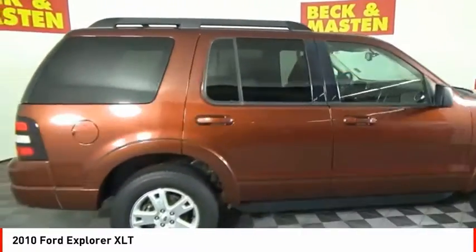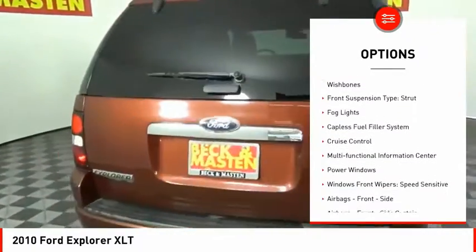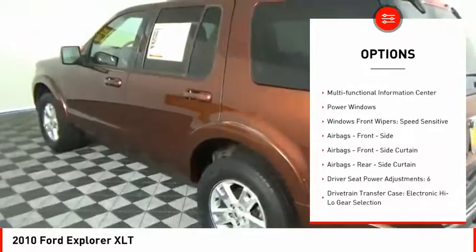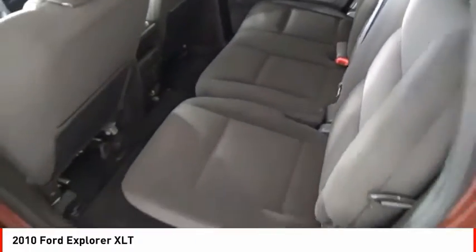Here are some of this vehicle's great options: traction control, stability control, roll stability control, front suspension type double wishbones and strut, fog lights, capless fuel filler system, cruise control, multifunctional information center, power windows.